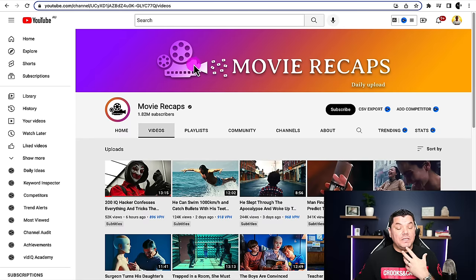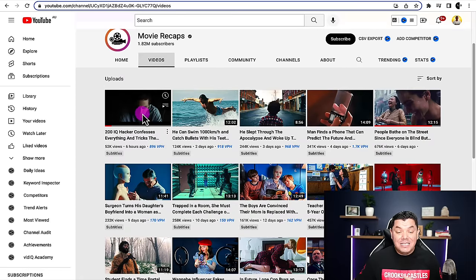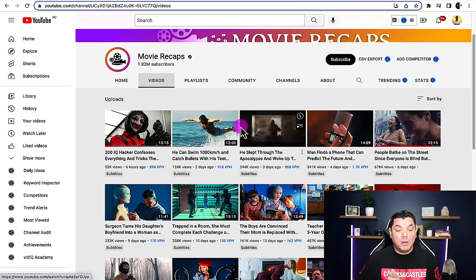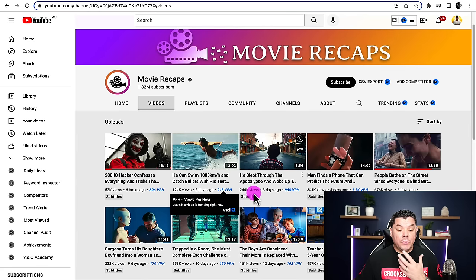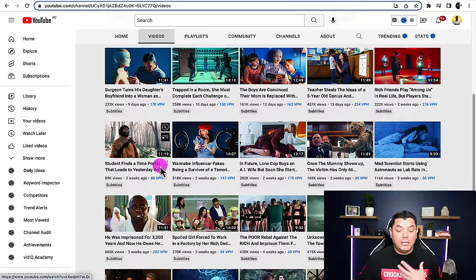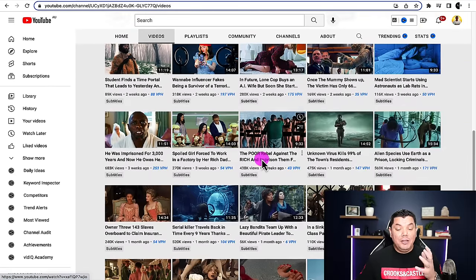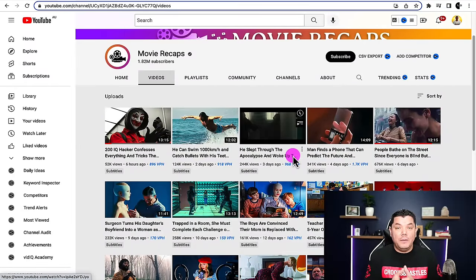The second channel I wanted to show you is very similar, it's called Movie Recaps. When you scroll down you can also see that this channel posts quite regularly — six hours ago, two days ago, three days ago, four days ago. As you scroll down you can see similarity within the thumbnails and similarity within the titles. When people subscribe to these channels they stay subscribed because they want to get these movie clip reviews or movie reviews.